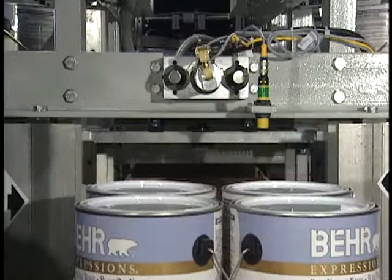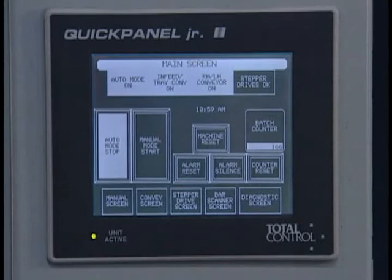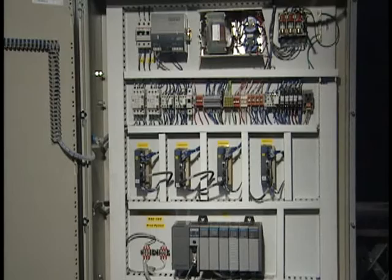The 36000 Drop Packer's functions are controlled through the touch screen operator panel. Complete alarm functions are standard. Our standard control is an Allen Bradley SLC PLC; other PLC controls are available on request.